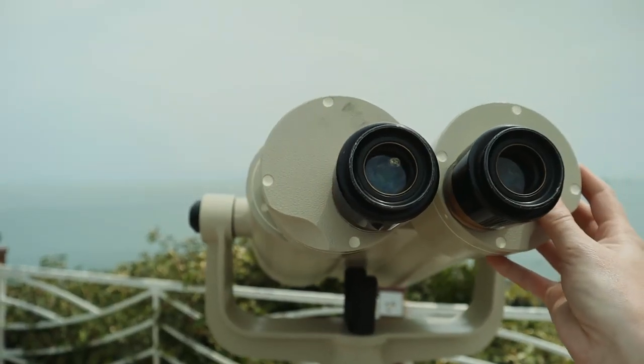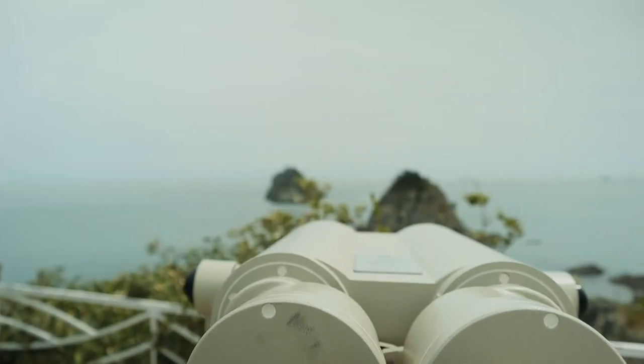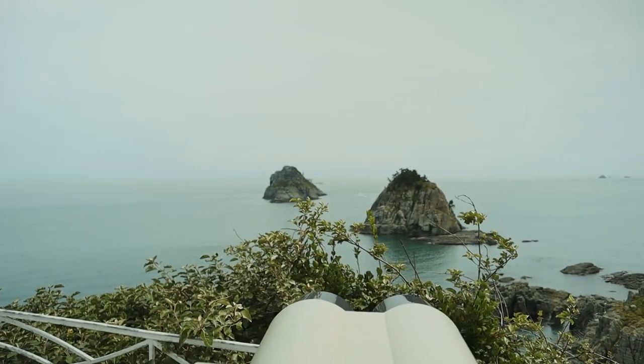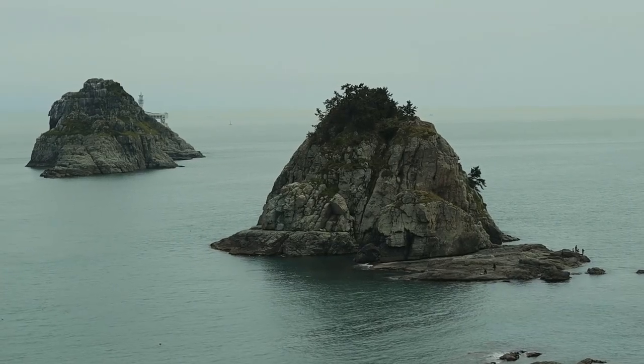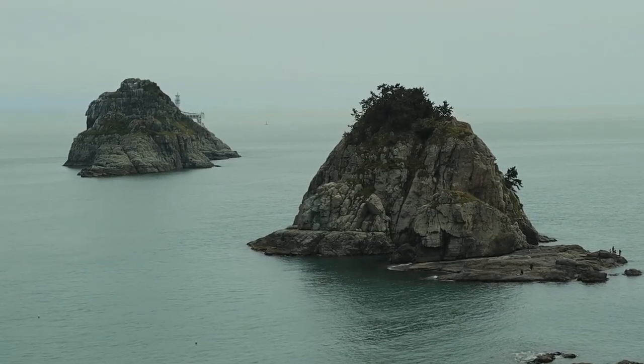The islets are named so from O meaning five and Juk meaning six in Hangul. From the east side of the bay you can see only five, but from the west side you can see the sixth hidden island.